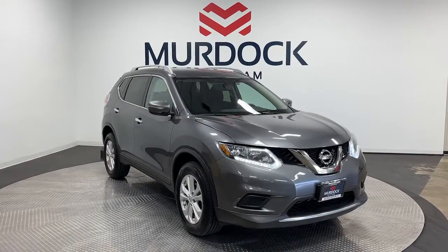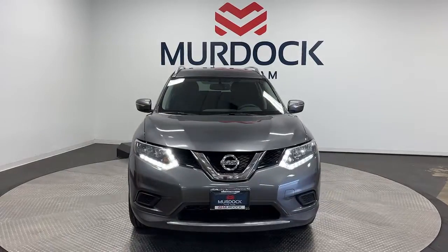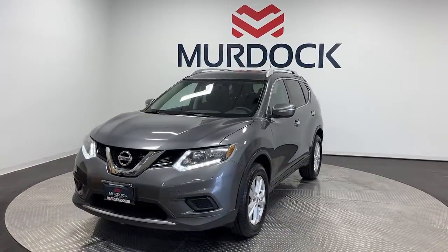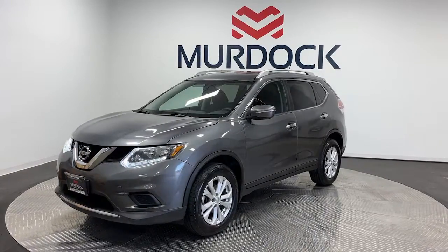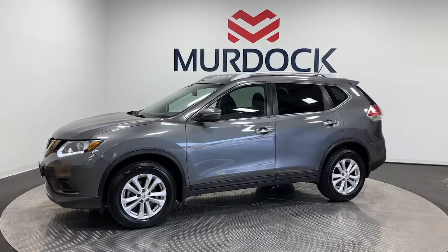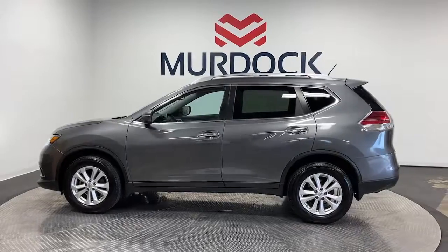Get a feel for the 2014 Nissan Rogue. With less than 90,000 miles on the odometer, this vehicle provides excellent value. Style, security, and efficiency blend beautifully in this Nissan Rogue — the handsome, family-friendly compact SUV that offers standard driver-assist safety features and a smooth, responsive ride.